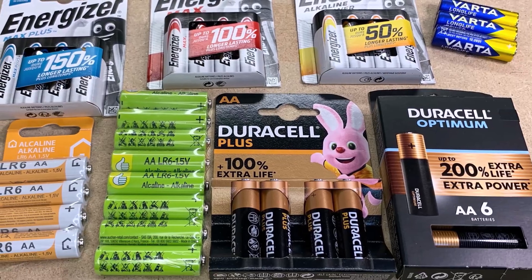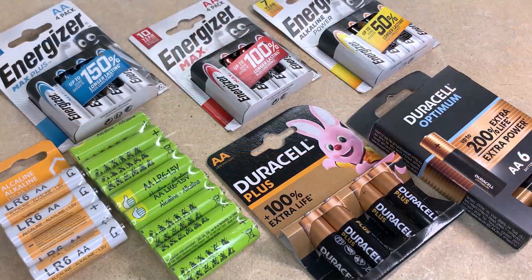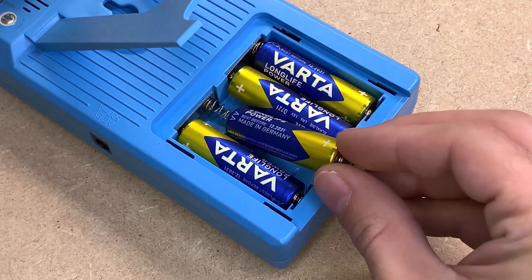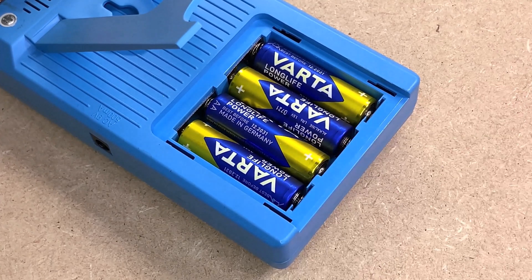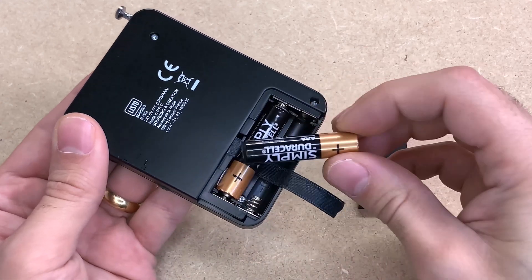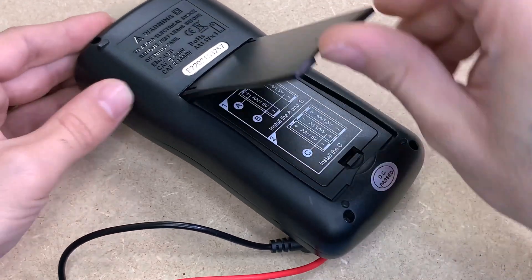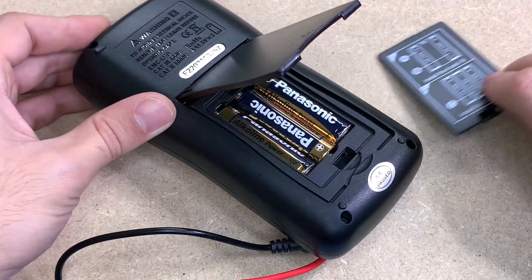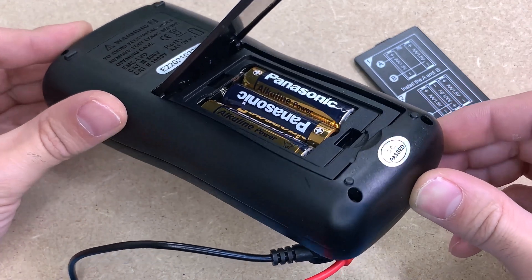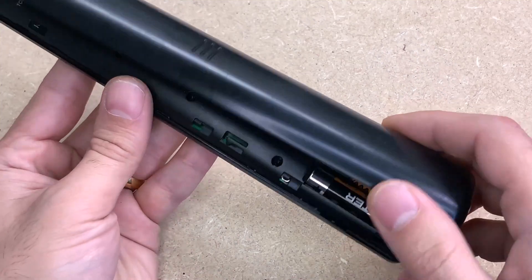When it comes to 1.5V batteries — typically alkaline or zinc-carbon batteries — the profitability of paying more for them depends on your specific needs and circumstances. Higher-priced batteries from reputable brands often offer better quality and performance. They may have a longer shelf life, provide more consistent power, and be less prone to leakage. If you need reliable power for your devices, especially for critical applications, investing in better-quality batteries can be beneficial.